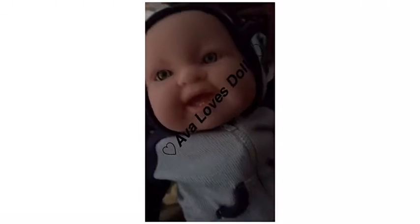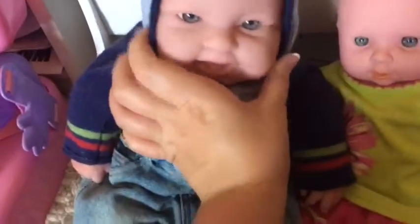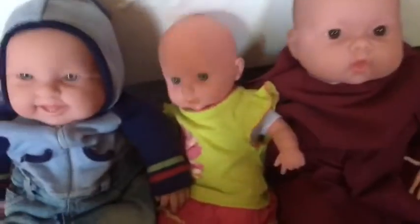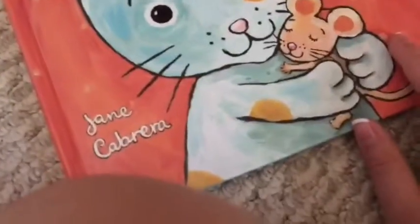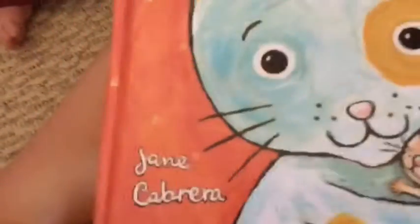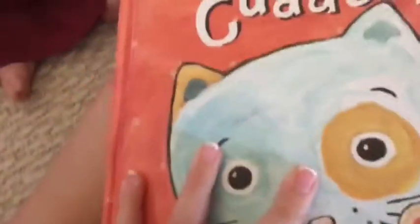Welcome to Ava Loves Dolls! So welcome back to my channel. Today in this video I'm gonna be reading to the Reborns. The book that I'm gonna be reading is Kitty's Cuddles. I'm gonna show them the front cover — they haven't seen it yet — and if they have a little preview on the back... no they do not. Okay so let's just go ahead and start reading it.